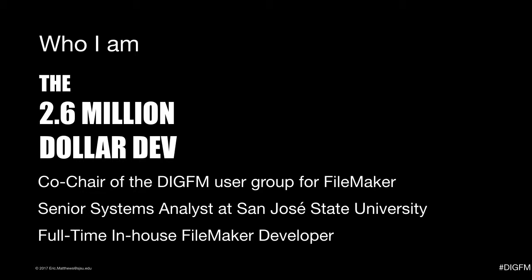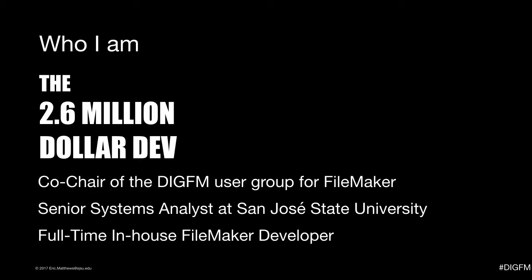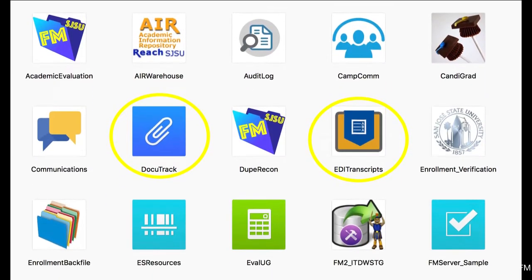That was fine with me, because Windows has an overabundance of applications anyway. But I was of the opinion that when there's a choice, it was the cross-platform applications that were better established and more robust. I quickly looked over the tutorial that came with the 30-day trial, and then gave those departments a working, peer-networked solution in less than two weeks. Since then, I've developed and maintained over 30 FileMaker solutions at San Jose State University.